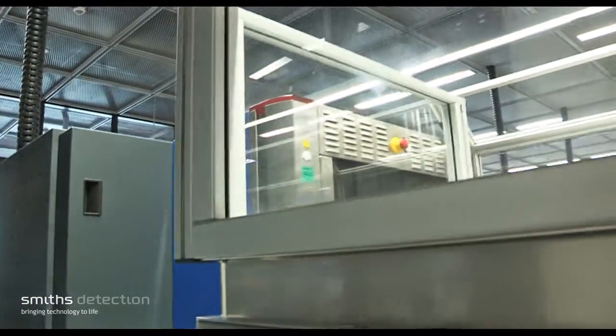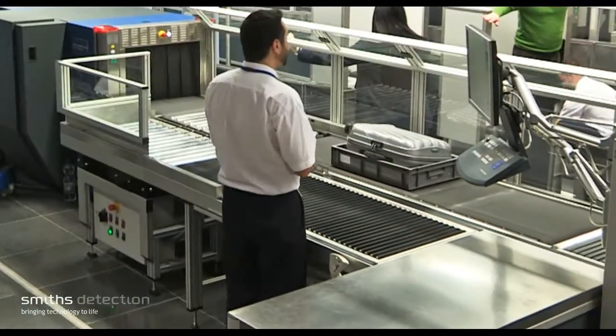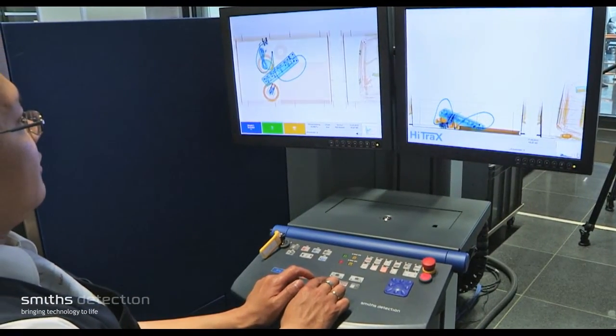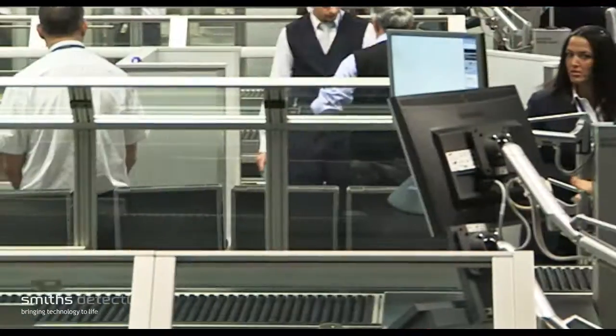The HiScan 6040 ATX provides superior detection performance with significantly reduced false alarms compared to other automatic systems. Using advanced computer technologies, even complex analyses can be carried out in real time without hampering day-to-day checkpoint procedures.